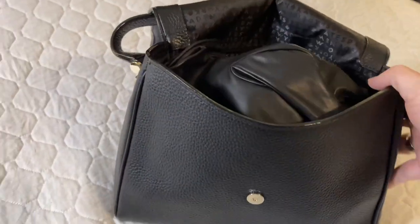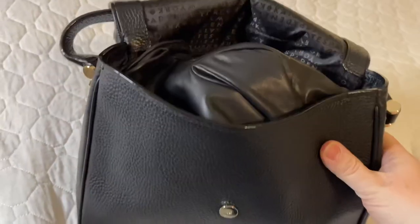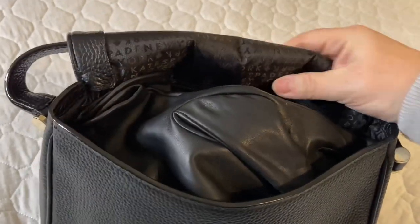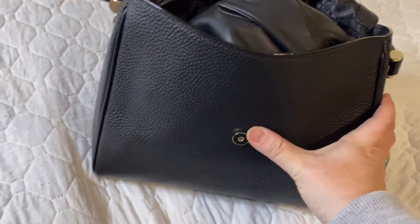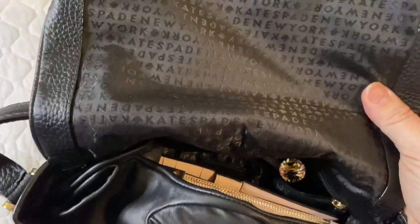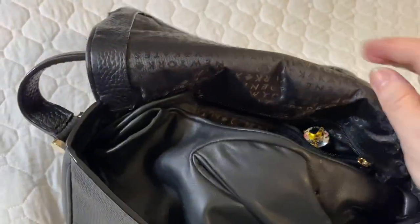I have propped open the bag so I can show you what I have inside. I am filming with one hand, so I do have one hand to go through the bag. You can see the gold clasp that is on the front of the bag, as well as the signature Kate Spade lining.